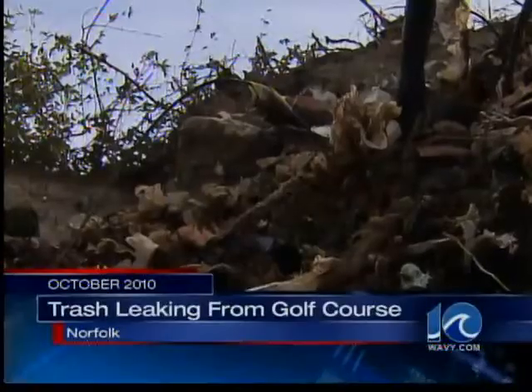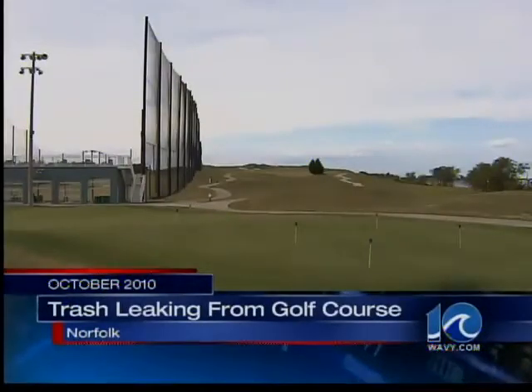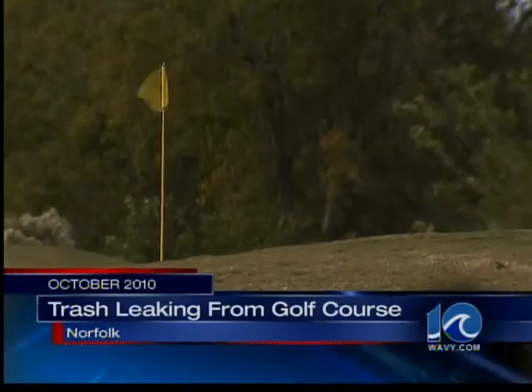Remember this mess? Like Mount Trashmore, Lambert's Point Golf Course was built on a landfill. But for five years, it wasn't a problem.